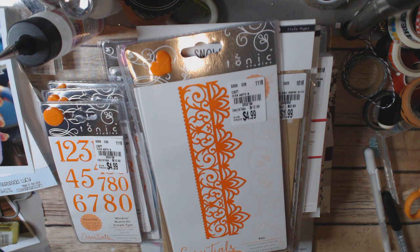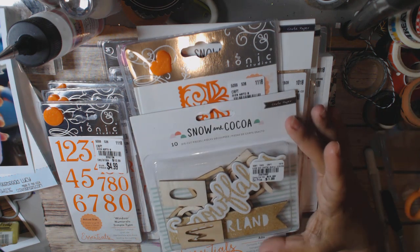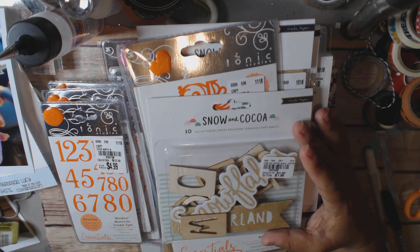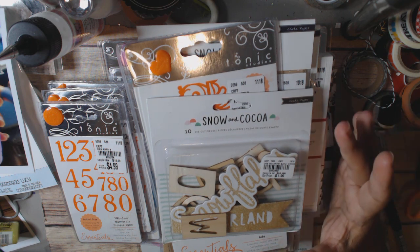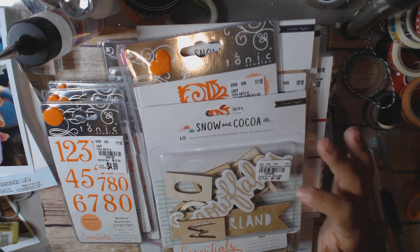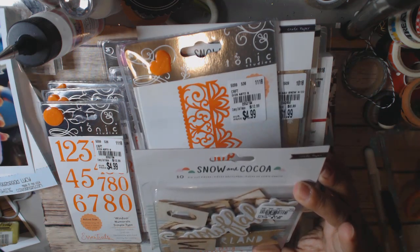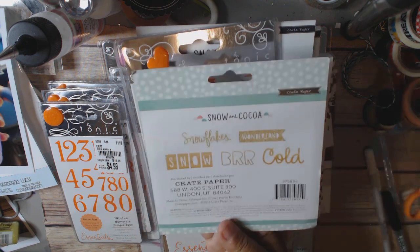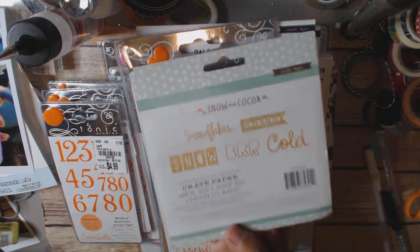At Daiso I picked up another Snow and Cocoa — thinking for a big giveaway. I've got a couple goals and I'm not sure if I'm going to make them, but if I do I'll do the big giveaway. Item number 2043882, $1.99 — pretty cute.